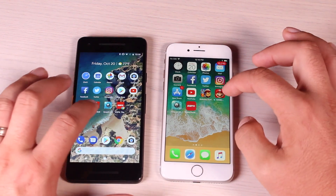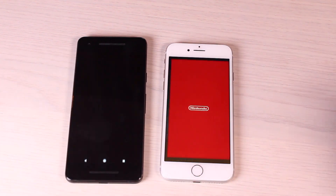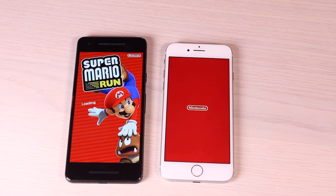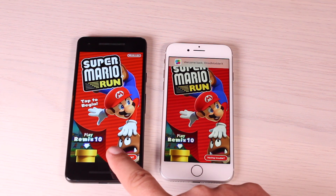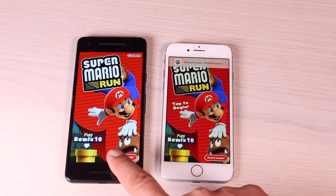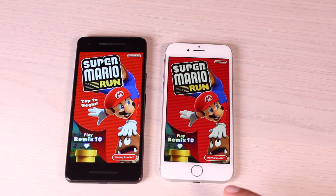Next up is Mario Run. Once again we're having to load a little bit more information with the games. It looks like Super Mario Run is ready to go on the Pixel 2 a little bit faster than the iPhone 8.